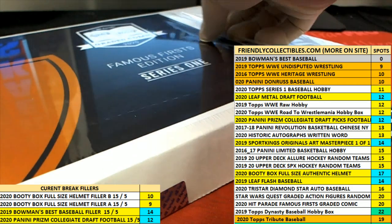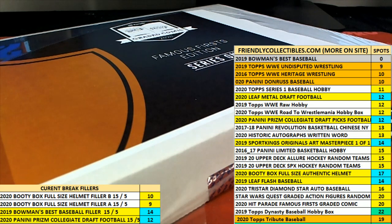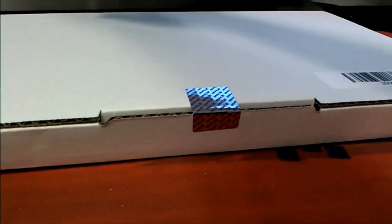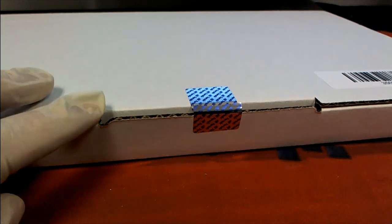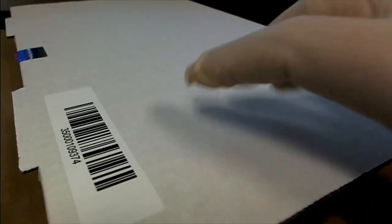It's a great product, a fun product to rip. We're just going to rip it open right now and find out what pops out of this graded comic book box break. Good luck Kyle — it's treasure, matey, we are looking for treasure around here.